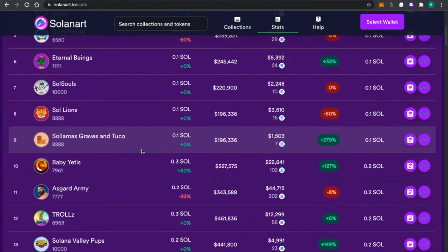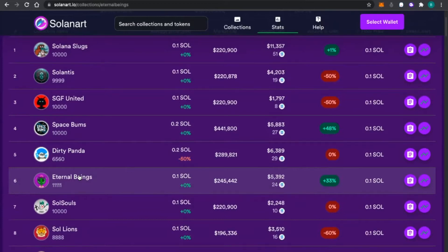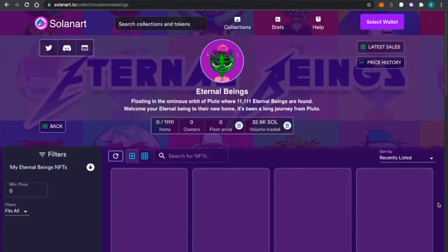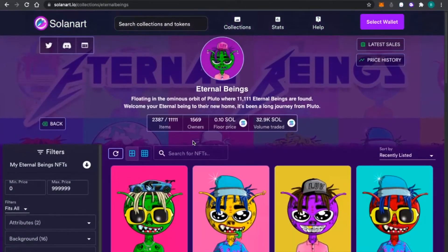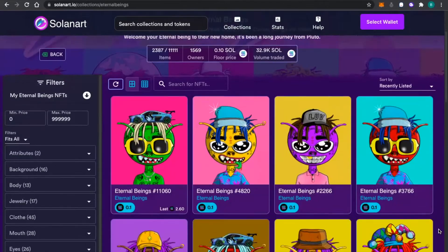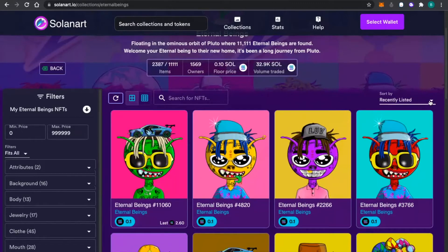The lowest projects are looking like 0.1 Solana for the Solana Slugs. Let's touch on the Eternal Beings. It says: floating on the ominous orbit of Pluto, 11,111 Eternal Beings are found — welcome your Eternal Being to their new home, it's been a long journey from Pluto. I believe this project was first started and was supposed to be in conjunction with Lil Uzi Vert, and you can see they got some of the artwork from his Eternal Atake album — similar wording and font.